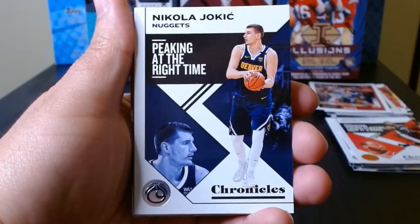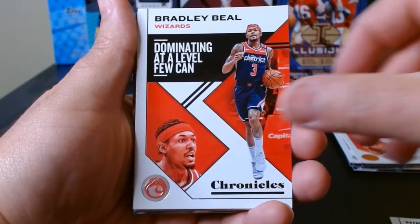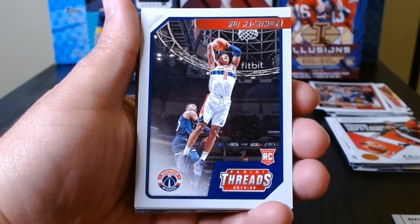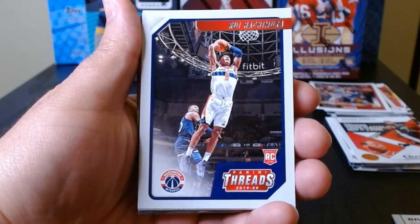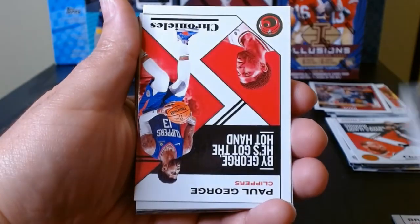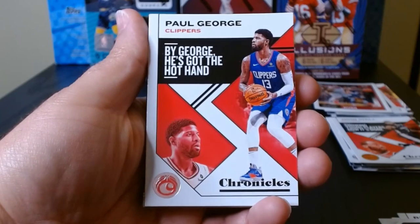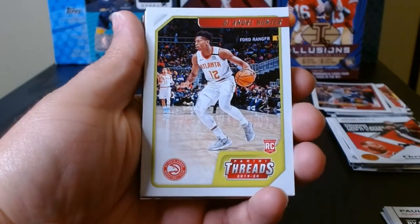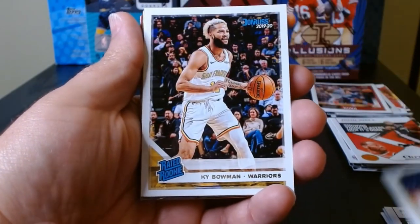There we go — the Joker, these are kind of cool looking. Beal, who's now with the Phoenix Suns. Chronicles is basically just fun — you get players, and if you PC anyone you'll get a good amount of them, especially if they're rookies, just like you've seen here. And on the off chance that you hit an auto or something numbered, which is very rare, you could make your money back.